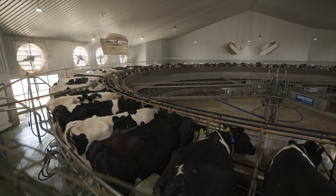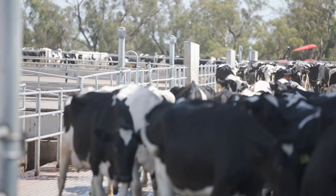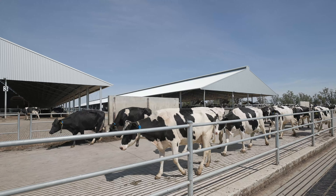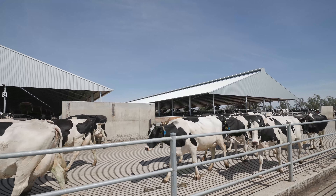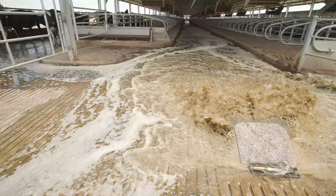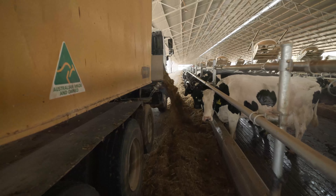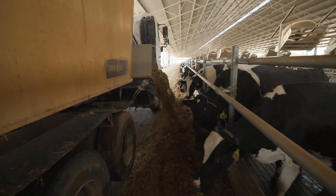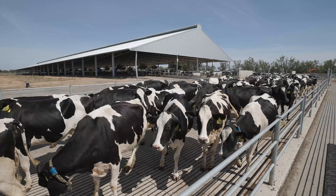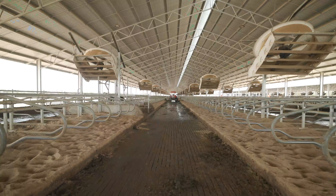All cows are currently being milked three times a day, with cups on just before 3am, 11am and 7pm — eight hours apart each session. After each scrape, cows leave the freestall to be milked. The feed alley is flood-washed and scraped once a day, and loads of feed are mixed and delivered along each drive alley once in the morning between 3am and 10am and pushed up four to five times per day. Water troughs are tipped every time cows leave the freestall to be milked and scrubbed once per day. Stalls are topped up with sand twice per week.